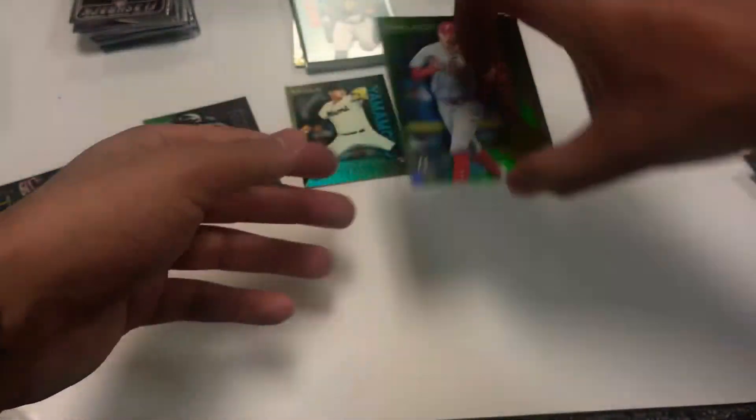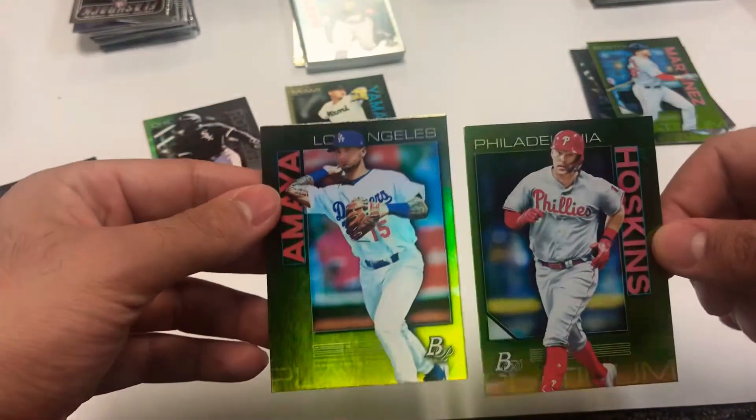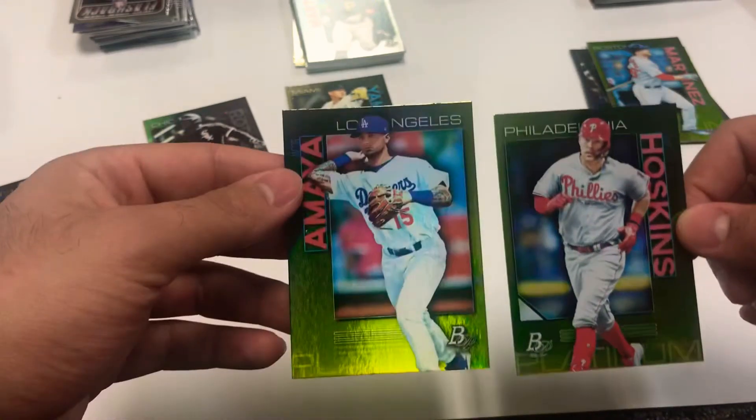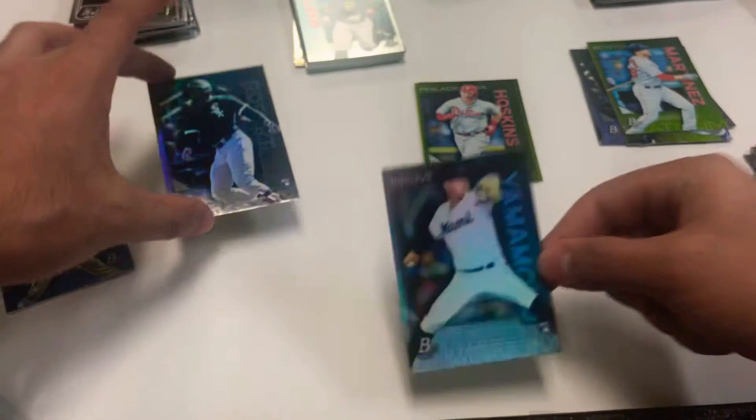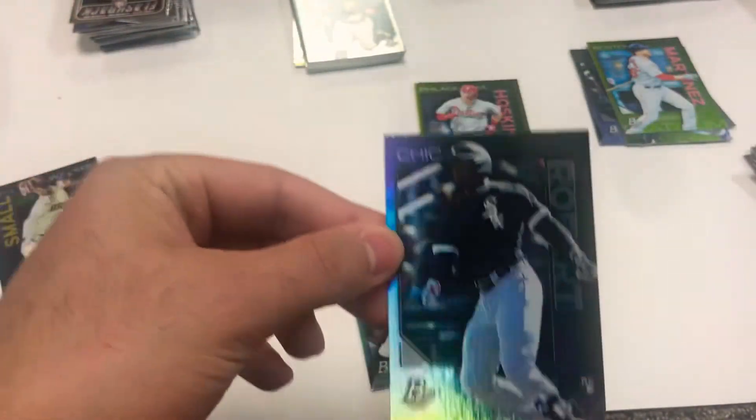Quick walkthrough of the base cards - doesn't look like any more rookies. Quick little recap: there's the two chartreuse parallels. We had two rookies - Yamamoto and then a Robert. Pretty nice Robert.